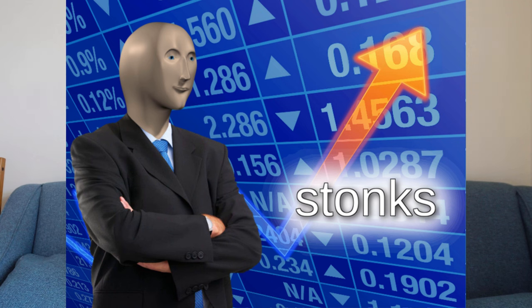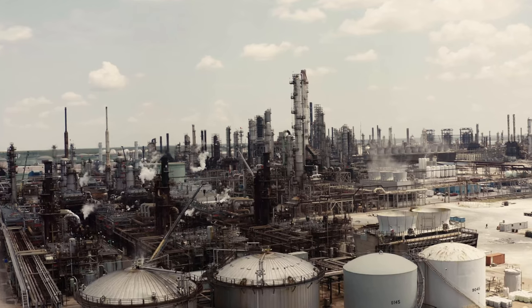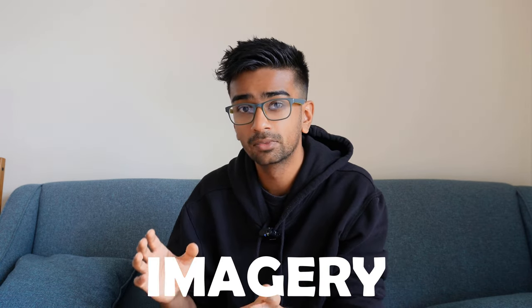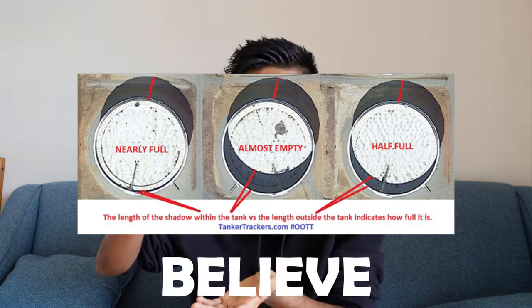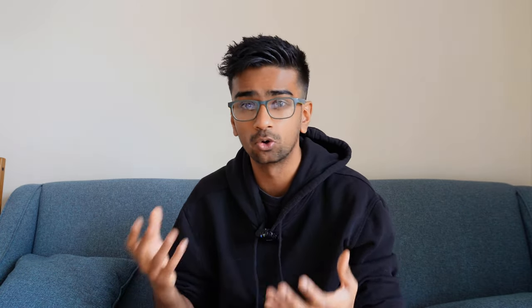If you're a finance type of person, you're definitely going to like this next one. Using satellite imagery, you're able to predict the price of commodities. For example, in another country with oil reserves, you could predict the price of oil based on how much is being produced. They look at satellite imagery and based on the shadows that the oil tanks cast — because the tanks increase and decrease in height depending on how full they are — people have created machine learning algorithms to predict the prices of gas or oil just from the shadows of these storage units in a completely different country.